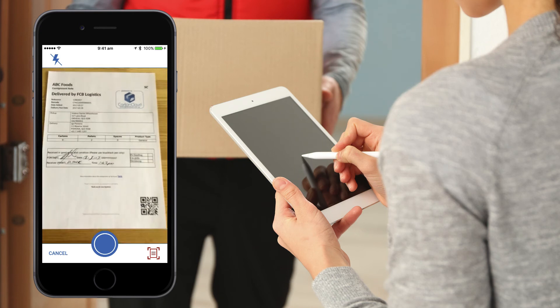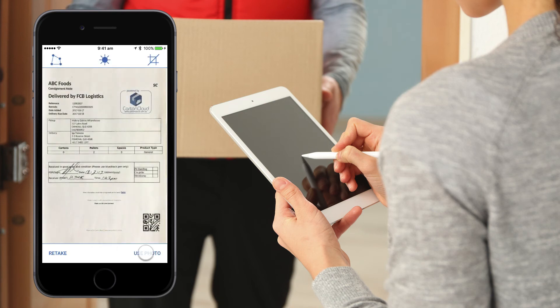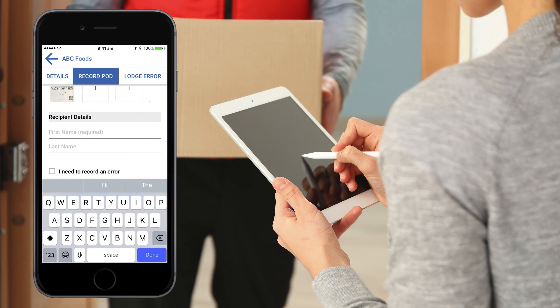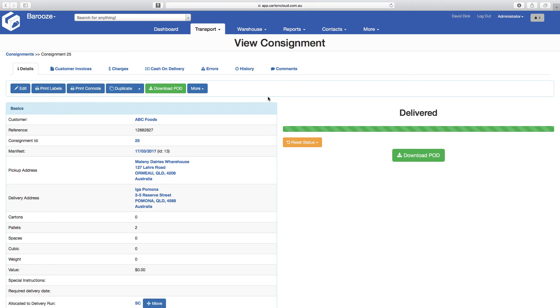The scanning tool uses the phone's camera and crops the document to produce a high quality image of the receiver, to help with any questions that come up later on. Once completed, the POD is saved and the driver moves on to his next delivery, following the same simple process.